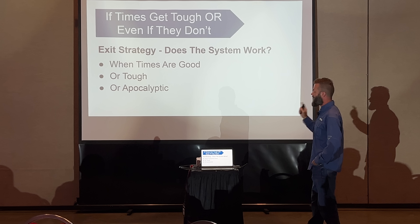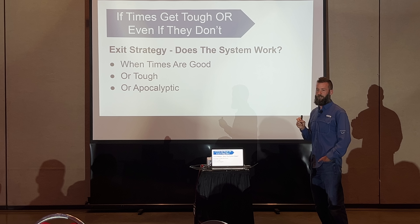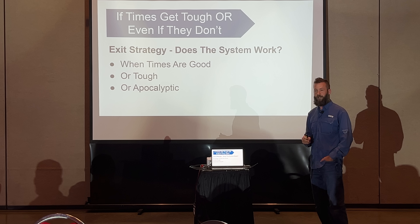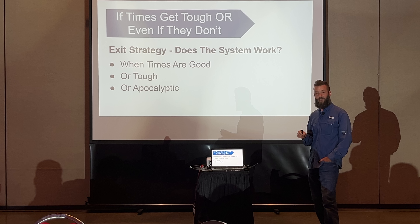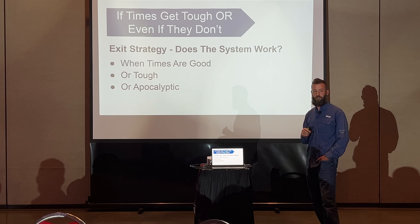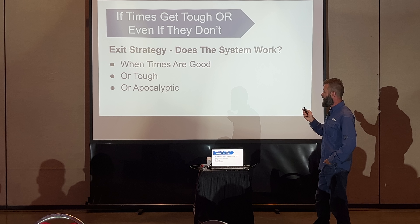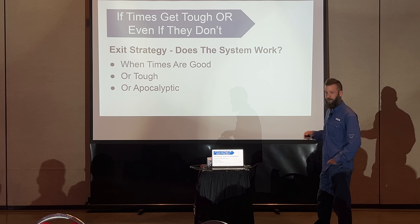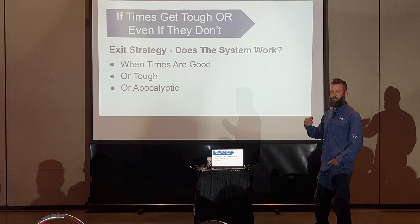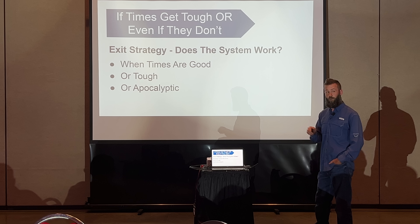It comes down to this: if the system only works in good times, it's a broken system. Because bad times always happen. If you look at the scale of human history, what we're living in right now is a very unusual thing. Human history is not normally this abundant and easy — normally it's a lot tougher. So I want the system I'm designing — my homestead, my farm, my ranch — to function if times are good, but also to do very well if times get really tough.